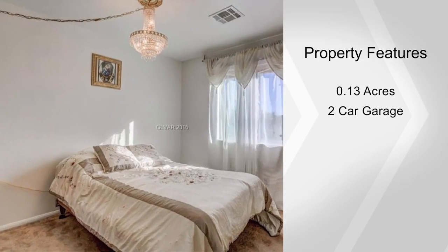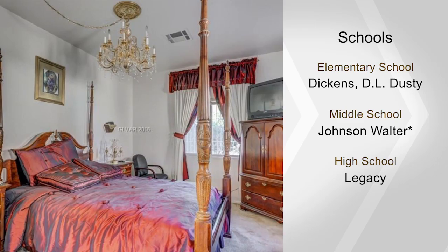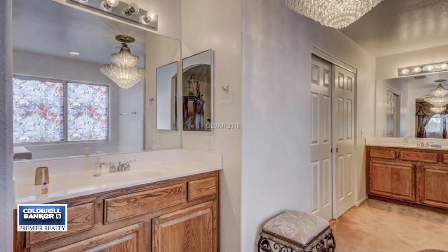Upstairs you'll find a loft and three large bedrooms. The master is separate and offers a walk-in closet and a master bath with a separate tub and shower. It's in move-in condition — don't miss out on this one.